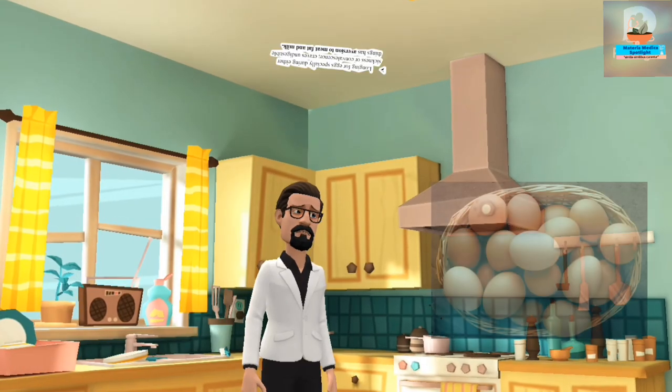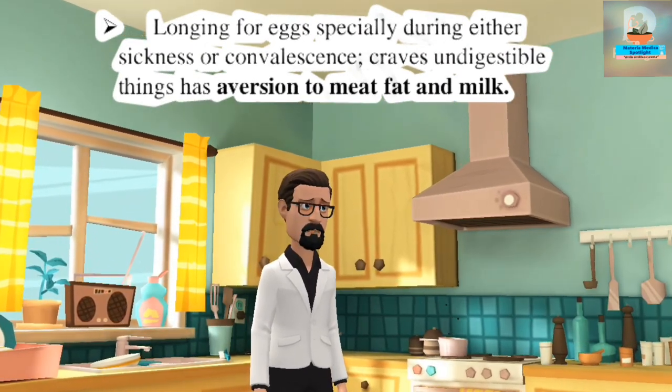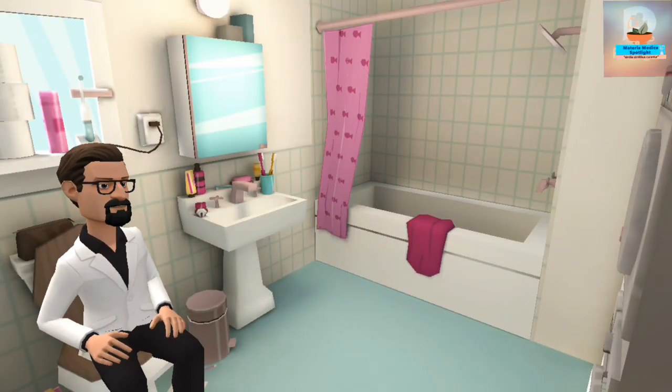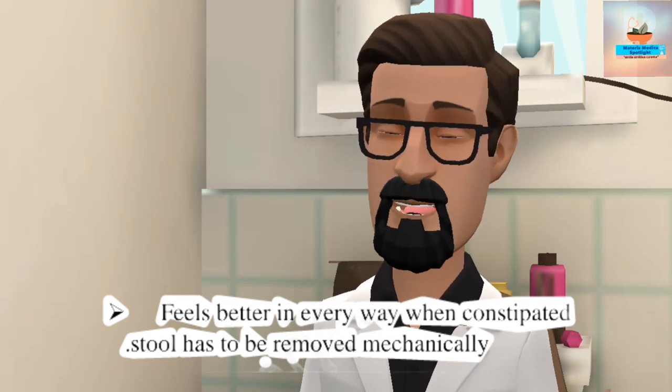There is a longing for eggs, especially during sickness or convalescence. Craves indigestible things. Has aversion to meat, fat, and milk. The patient feels better in every way when constipated, and the stool has to be removed mechanically.